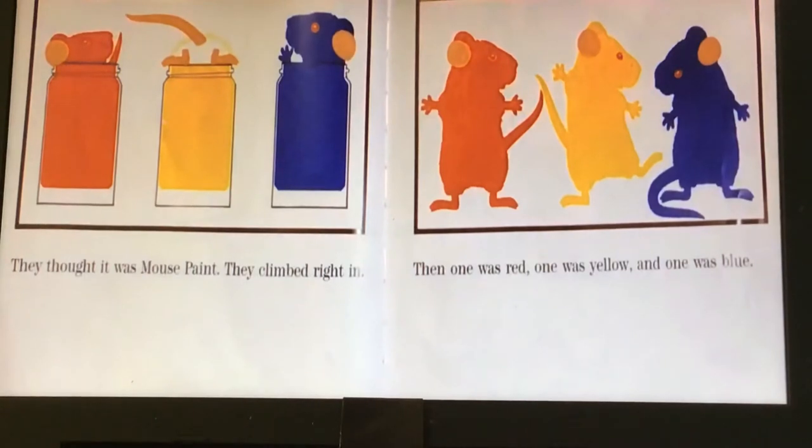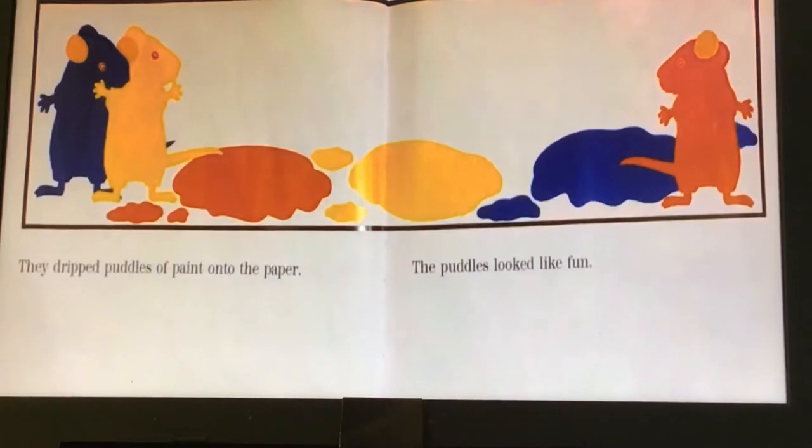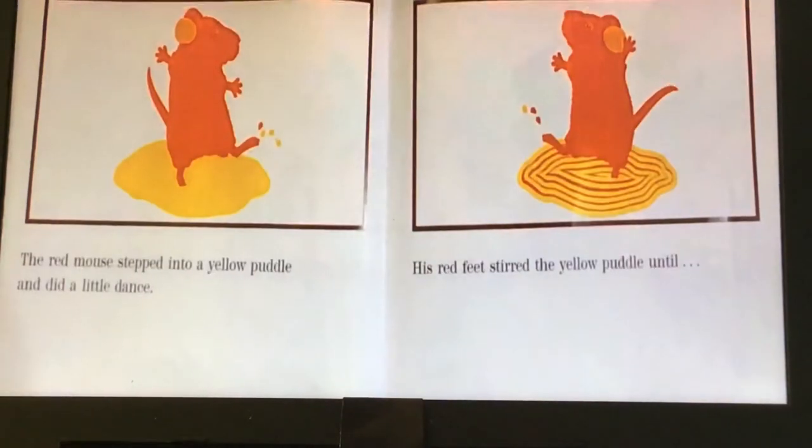Is that anybody's favorite colors? They dripped puddles of paint onto the paper. The puddles looked like fun. Mrs. Moran loves good puddles after a rainstorm — I don't know about paint puddles though, but they look like fun. The red mouse stepped into a yellow puddle and did a little dance.